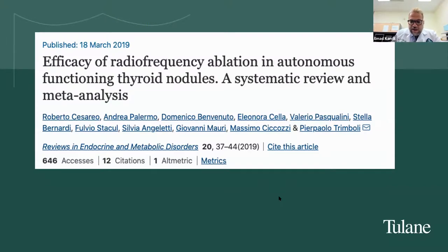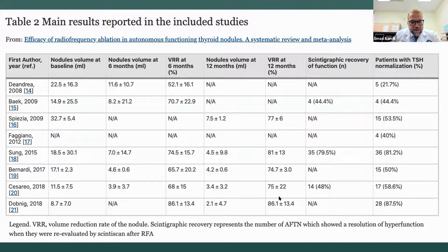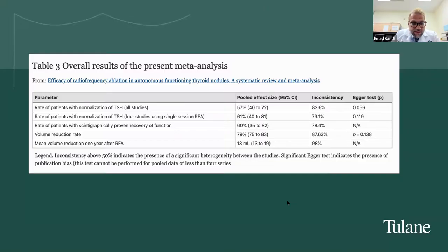There is a published meta-analysis on radiofrequency ablation for hyperfunctioning nodules, including approximately seven studies. The results showed a volume reduction rate up to 86%, a cure rate of approximately 75%, and recovery of thyroid function in about 60% of patients. So roughly three quarters of these patients will be cured with RFA, though recurrence remains a consideration.